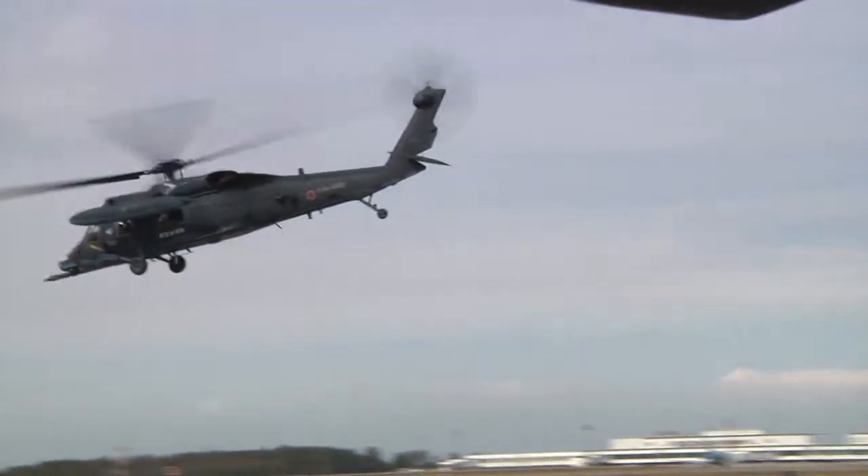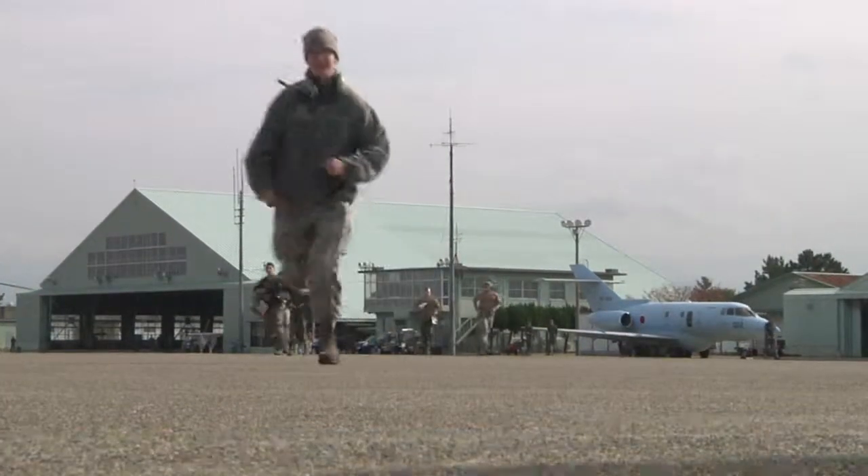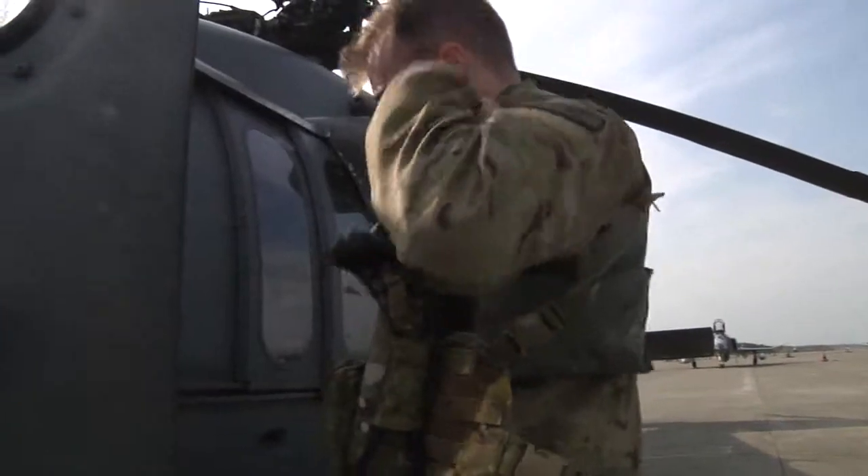Japanese Air Rescue sets out first to locate the site of the disaster, calling on American support due to the number of survivors in the water.